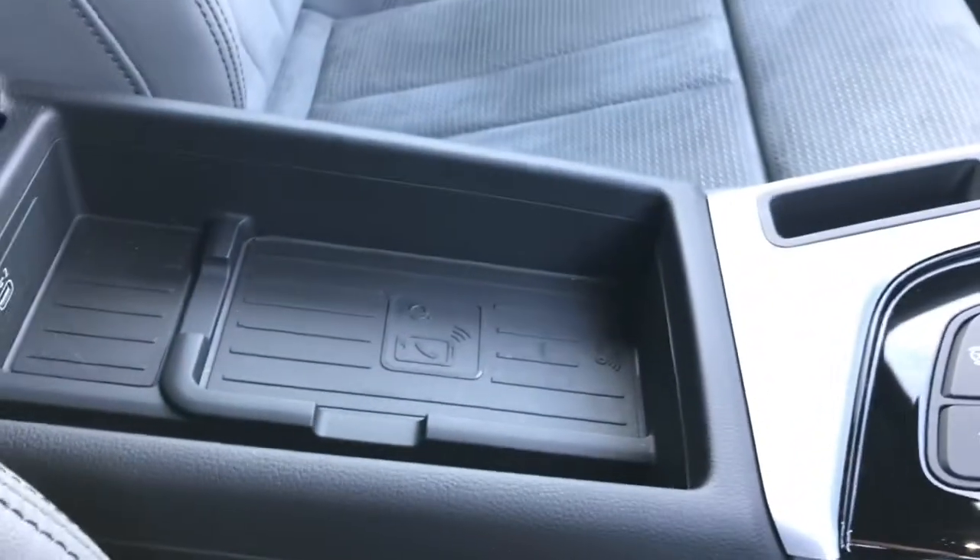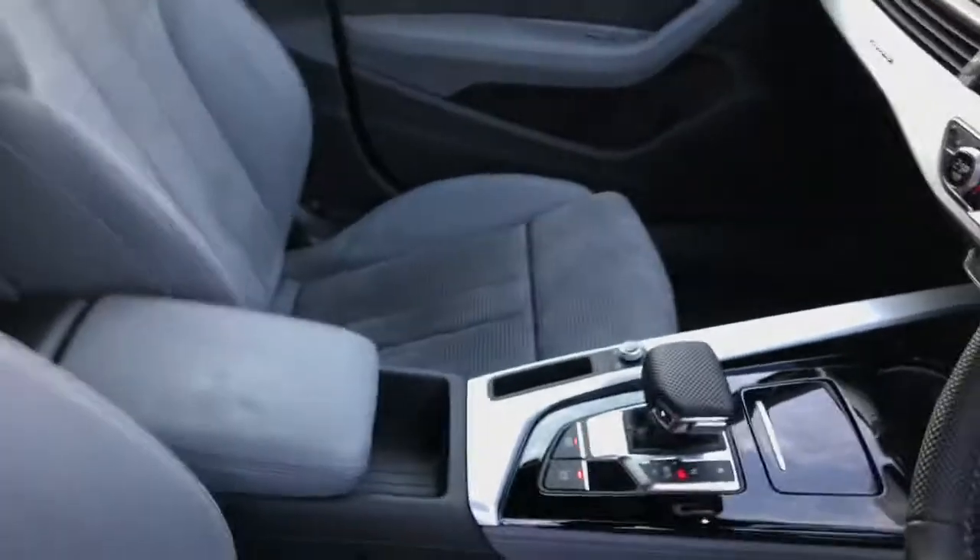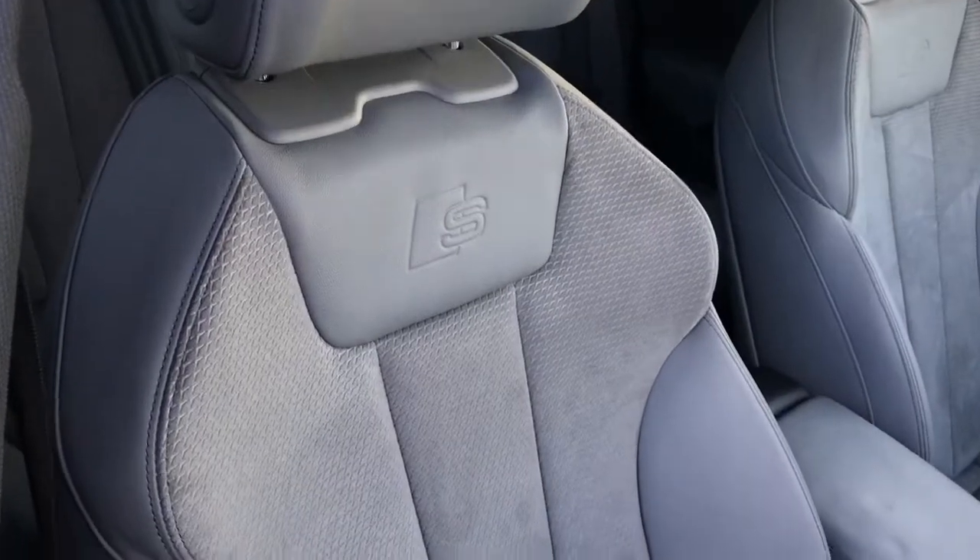Here is the Audi phone box with the wireless charging pad. The seats on this vehicle are front sports seats finished in a leather and alcantara mix in the light grey colour.